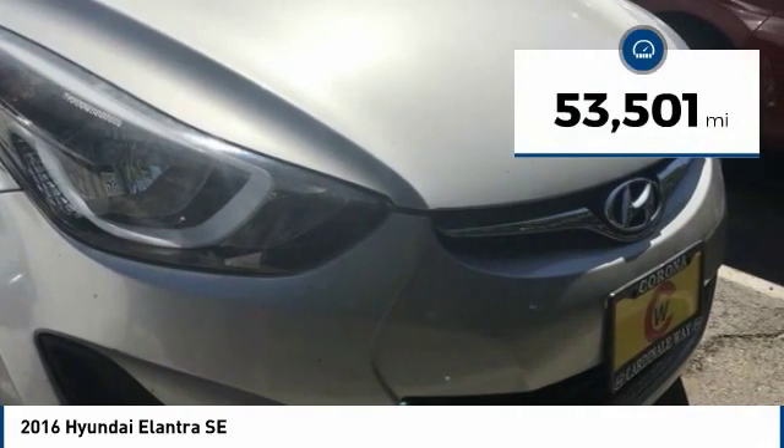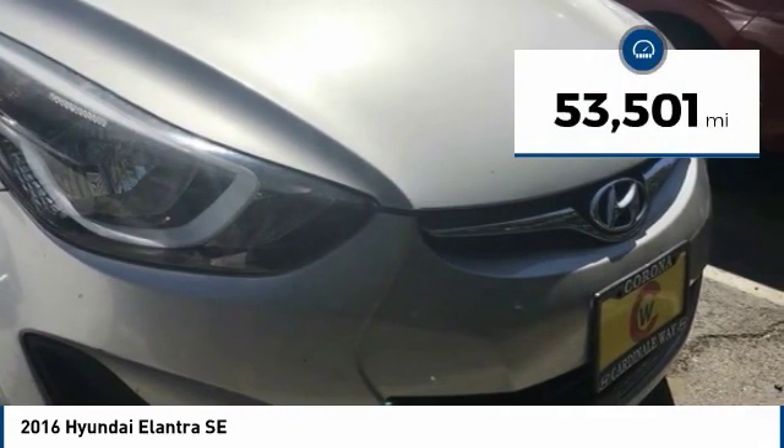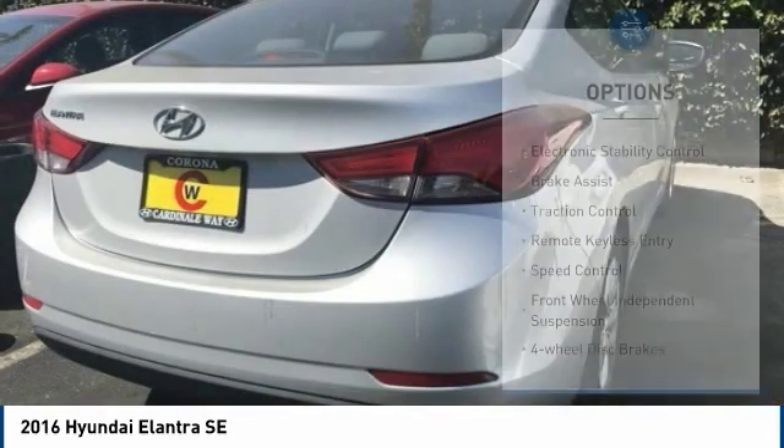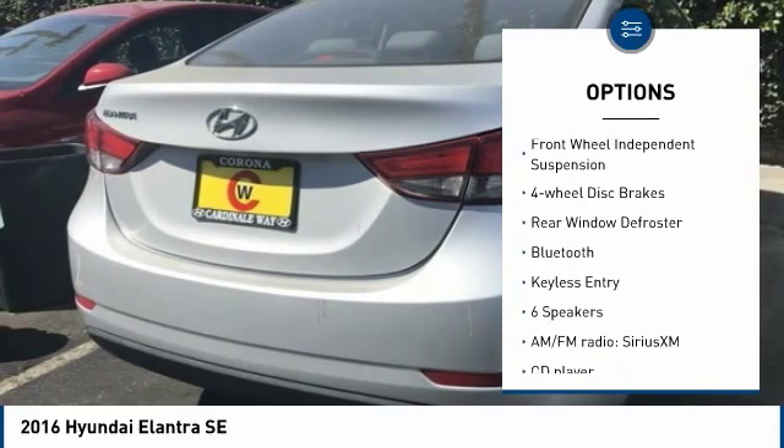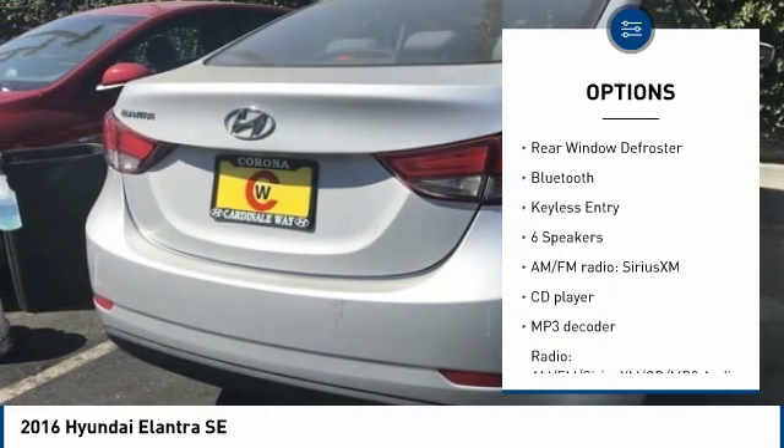This vehicle has less than 55,000 miles. Here are some of this vehicle's great options: electronic stability control, brake assist, traction control, remote keyless entry, speed control.